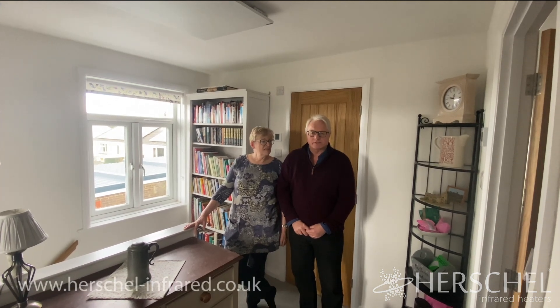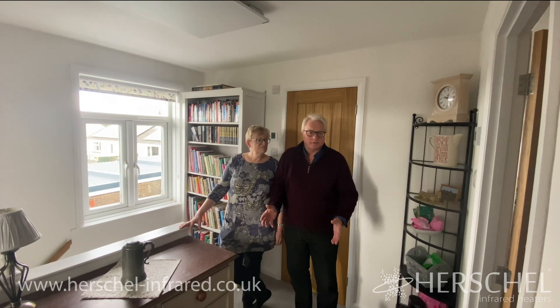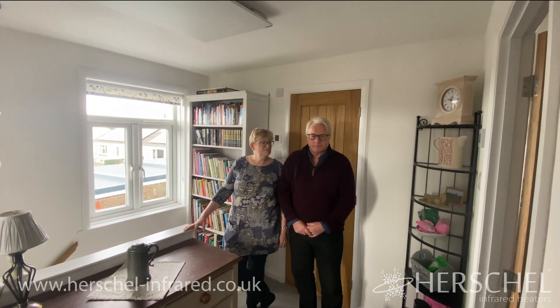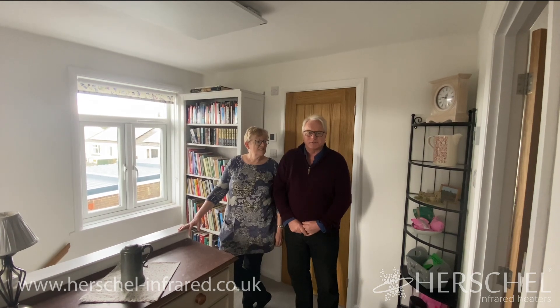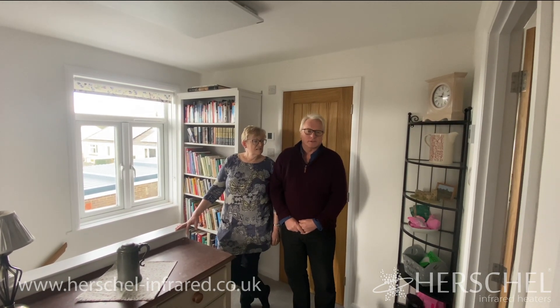When we moved in here, a late 50s house, there was a solid fuel Rayburn, which was great and very characterful. It worked really well, provided a lot of heat and all our hot water. But solid fuel is definitely not the way forward these days, so we had to look at alternatives.